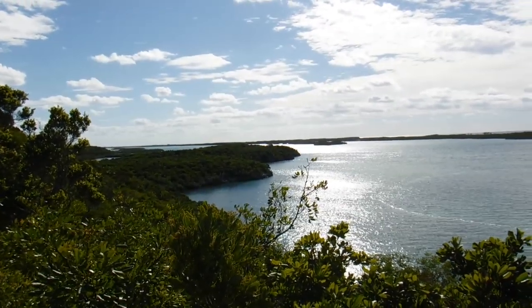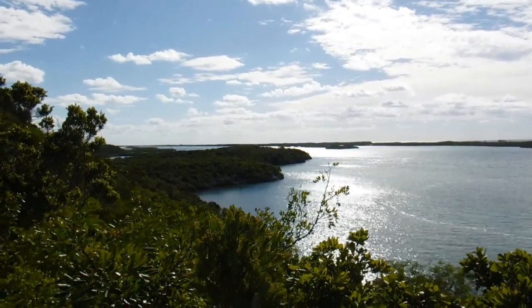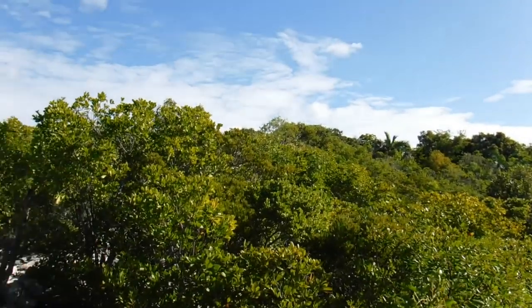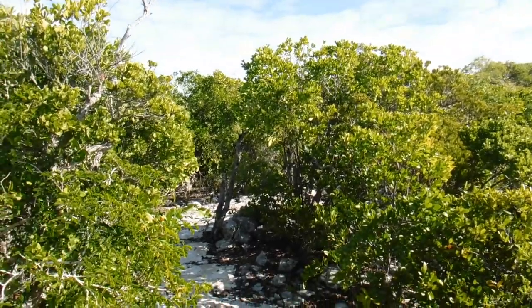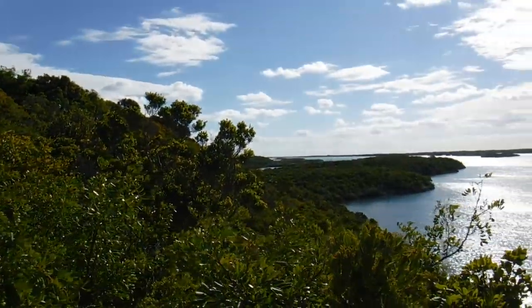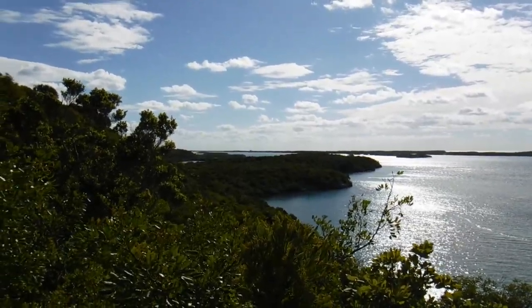All right, getting up a little higher here on the island and heading up to one of the higher points here. Just some of the rocky paths around it here. All right, let's see what we can see.